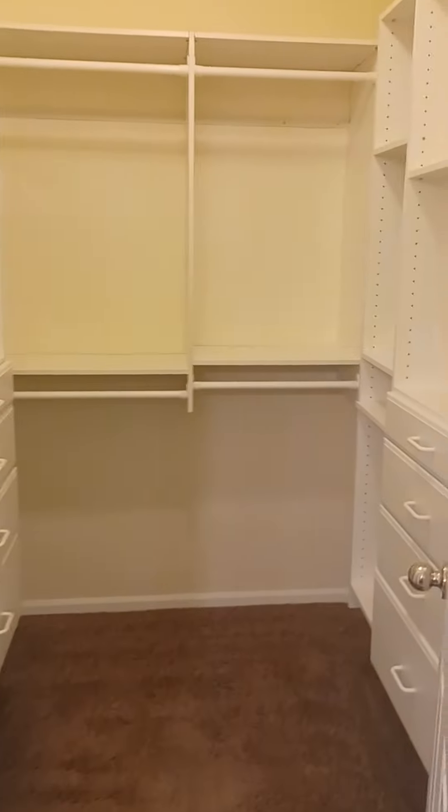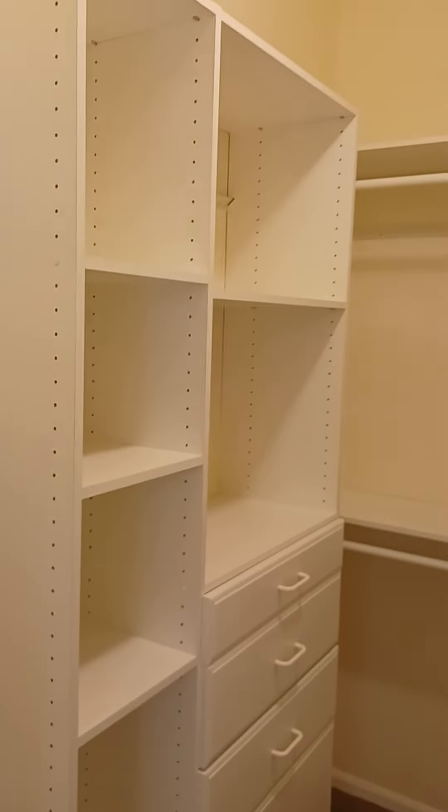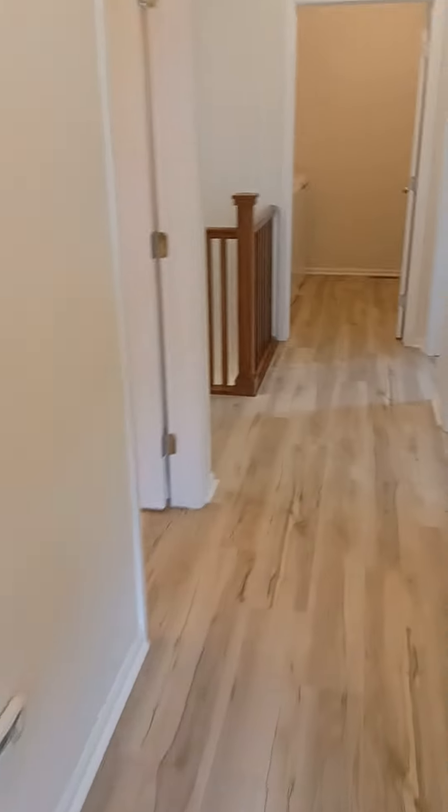And a very large walk-in closet with built-in drawers, then the water closet area. We'll walk back out and I'm going to start again to go outside.